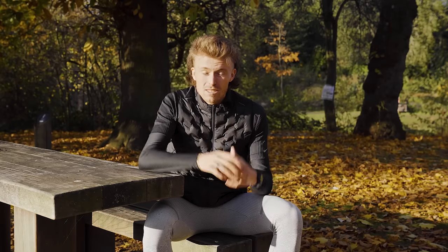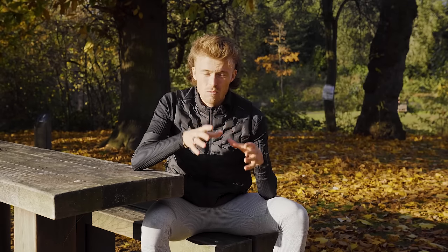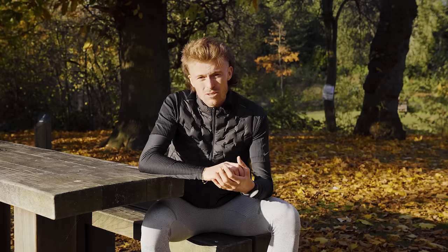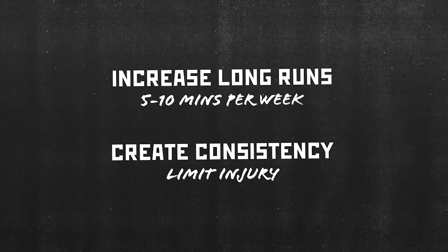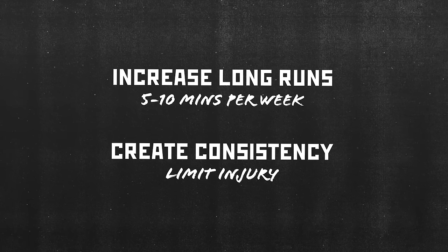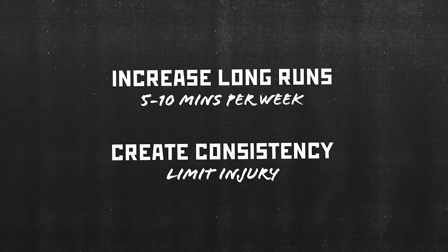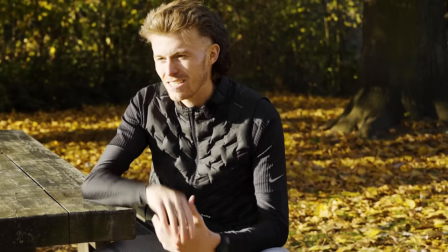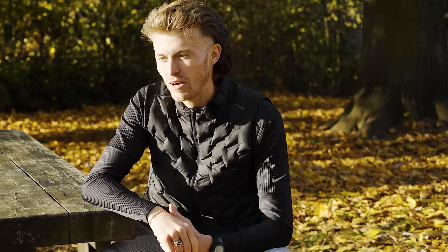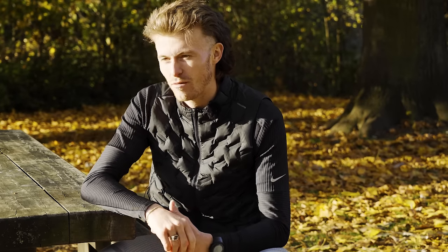When we talk about increasing the amount we're running in one singular run, it's important that we do this in a controlled manner. My advice is to increase your runs by 5 to 10 minutes per week. That's going to ensure you're doing it in a controlled manner and it's going to create that level of consistency. If you rush the process and increase your singular runs by too much each week, you're going to risk injury, fatigue or burnout. Respect the distance and respect the training needed to step up from the 5k and 10k to the half marathon.